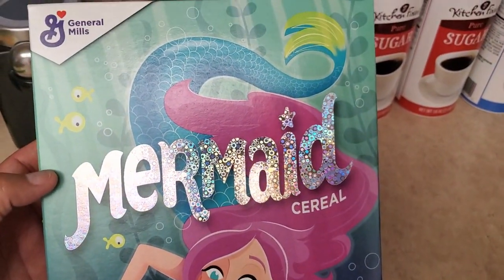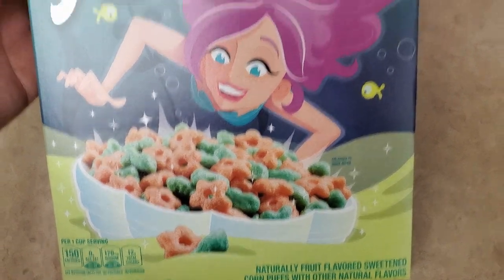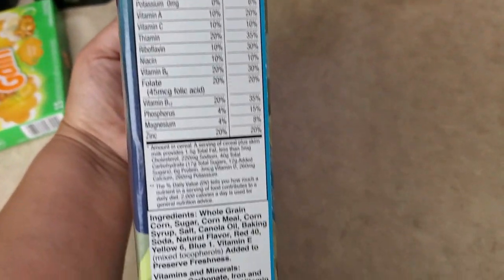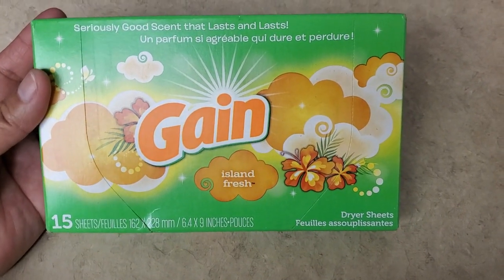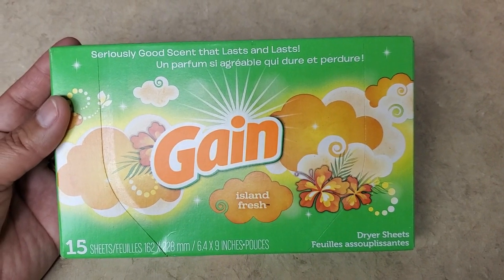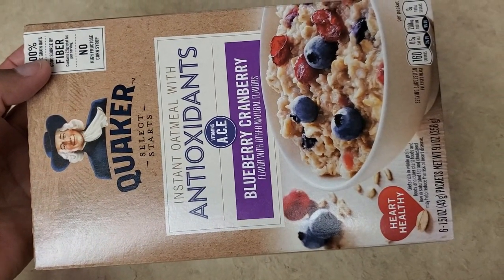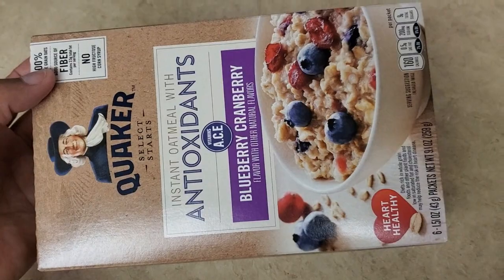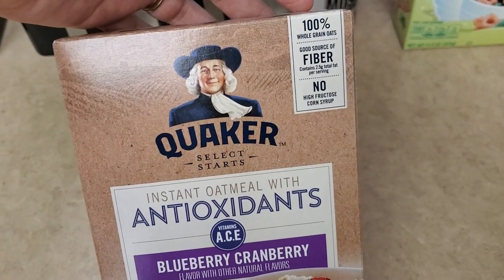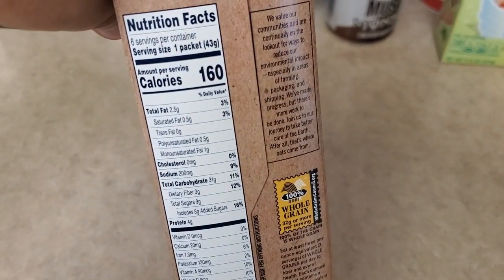And the next thing that I got for Kimmy is General Mills Mermaid Cereal — you get 11.4 ounces, and here are the facts. And the next thing that I got is the Gain Dryer Sheets. I really love these — you get 15 sheets for $0.99, you cannot beat that. And the next thing that I got is Quaker Blueberry Cherry oatmeal. You get six packages, and this was the only one left, so I was really happy about that because we ran out of it. It has a good source of fiber.